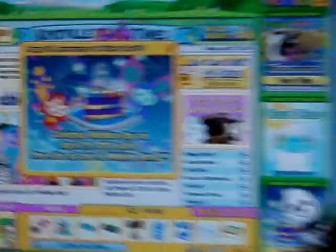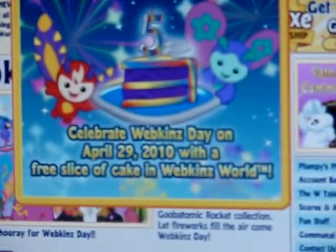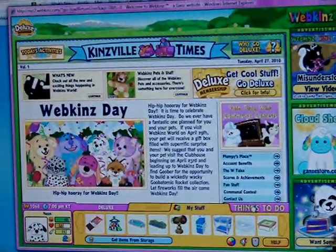I love the cloud sheet too. Here we go. Webkinz 5th Anniversary — celebrate Webkinz Day on April 29, 2010 with a free slice of cake in Webkinz World. I think that's awesome, and I'm so excited. I got it marked on my calendar too.